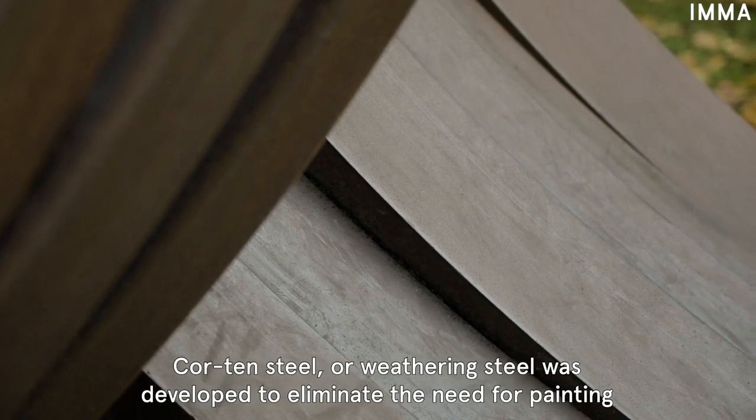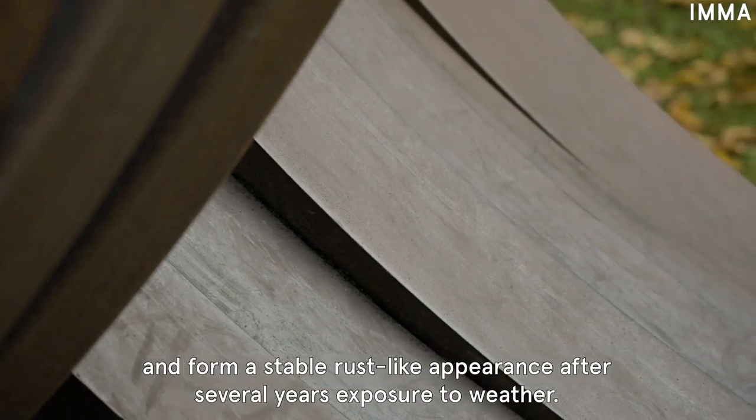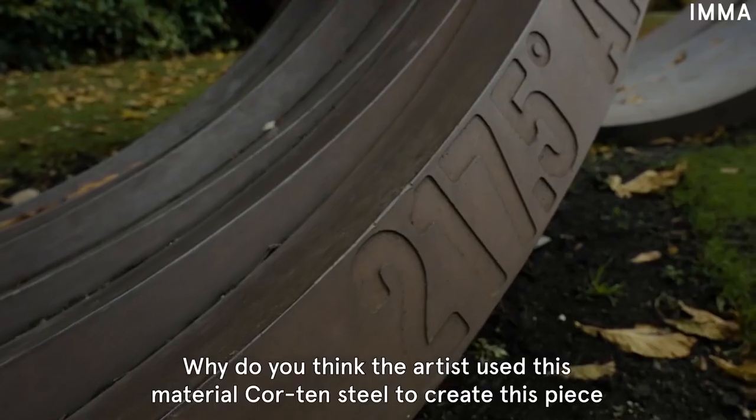Corten steel, or weathering steel, was developed to eliminate the need for painting and to form a stable rust-like appearance after several years of exposure to weather. Why do you think the artist used this material, Corten steel, to create this piece?